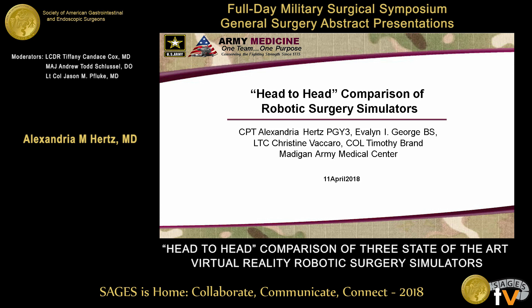Good afternoon, and thank you for allowing me to present. I'm Allie Hertz. I'm actually a urology resident at Madigan, so I appreciate you letting me participate in this mostly general surgery cohort, but this is definitely a topic that is applicable across all surgical fields.